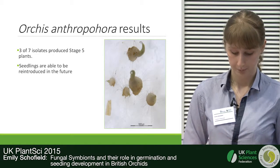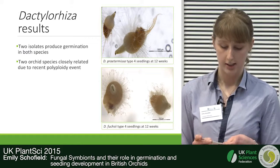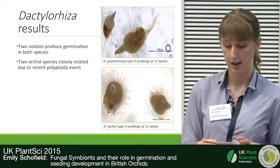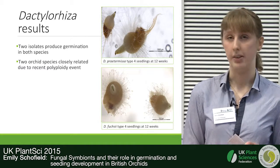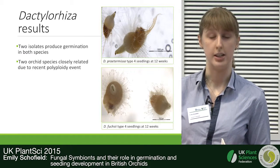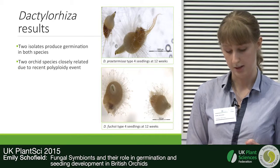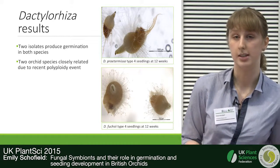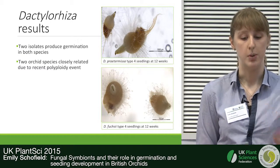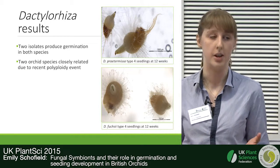In terms of the two Dactylorhiza species, these are very closely related — separated only by a polyploidy event — and we found that they associate with two isolates to produce seedling-stage plants. The other isolates will not produce seedling-stage plants. This may suggest that orchid mycorrhizal symbiosis is very conserved within Dactylorhiza, but we'd like to do more studies with more species of that genus to confirm this.